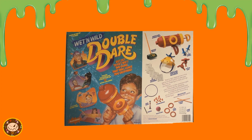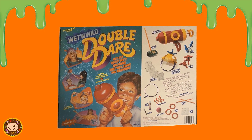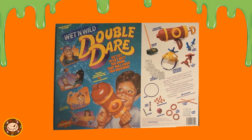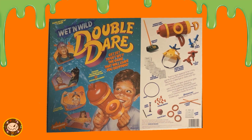Wet and Wild Double Dare. Released by Pressman Games in 1989, Wet and Wild Double Dare had several differences from its predecessor. The biggest being that there were no questions for this version. It was a standalone set of physical challenges based on getting wet, so let's take a look deeper in the box for details.